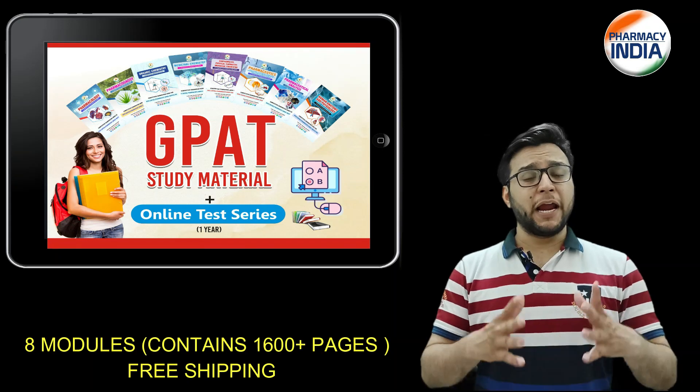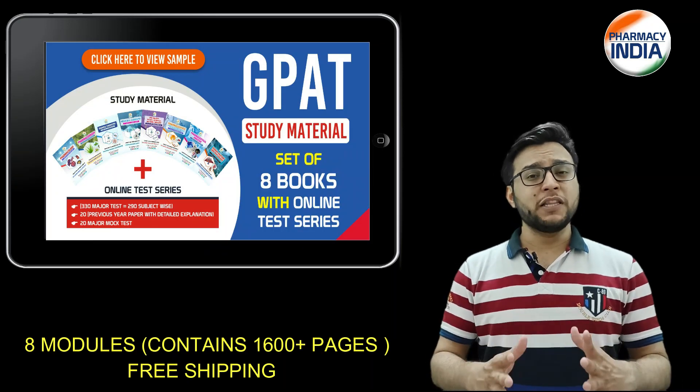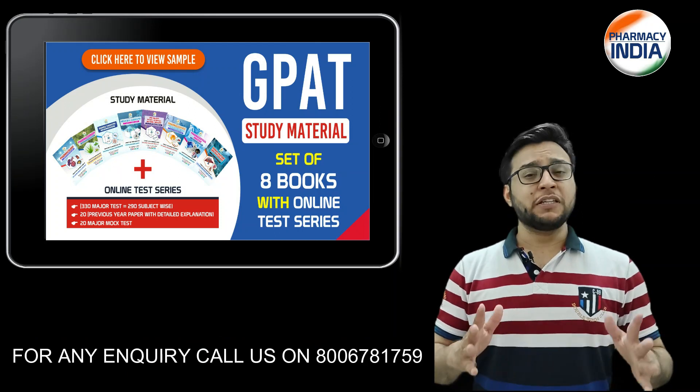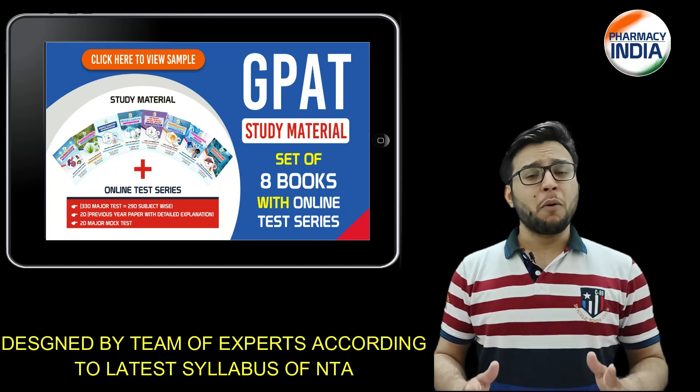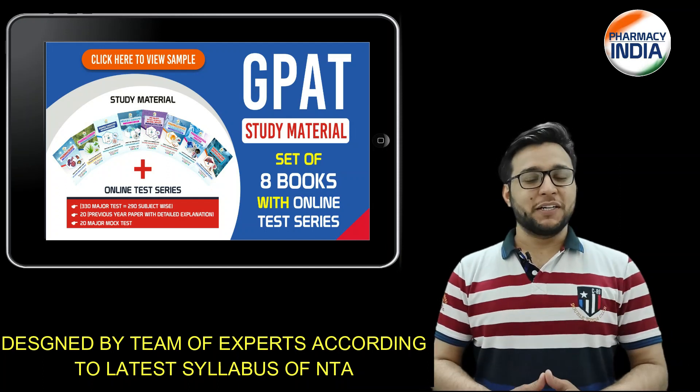In this package you will find 8 modules which cover the whole syllabus, with 1600 plus pages full of mnemonics and tricks. It is in full tabular form, designed by a team of experts.